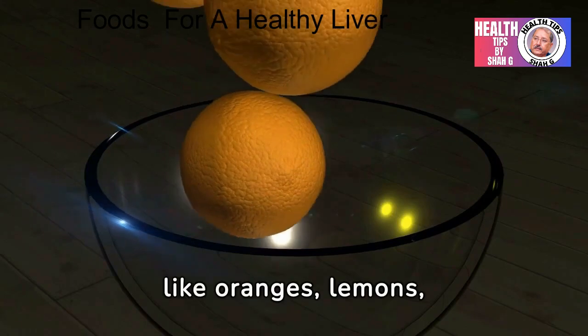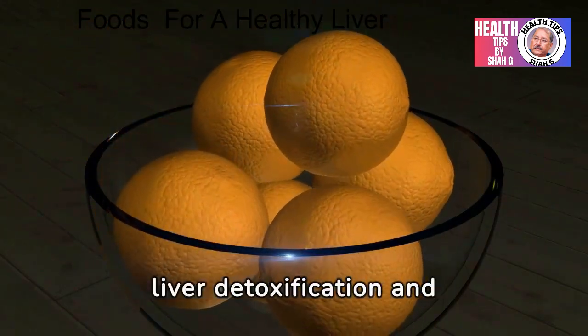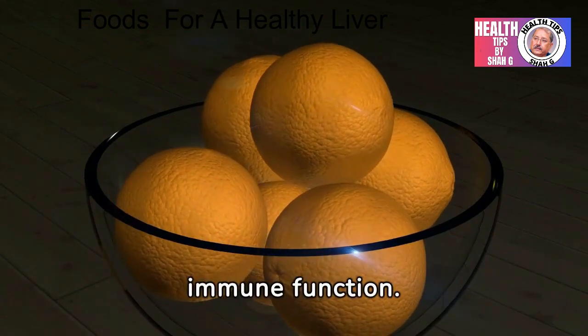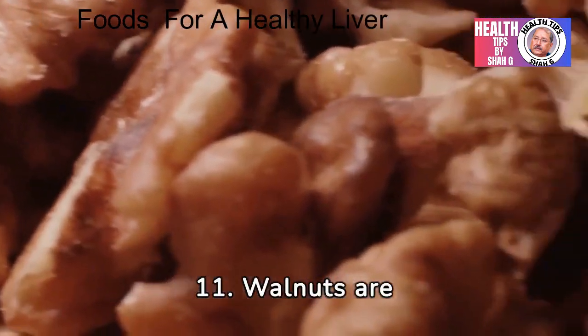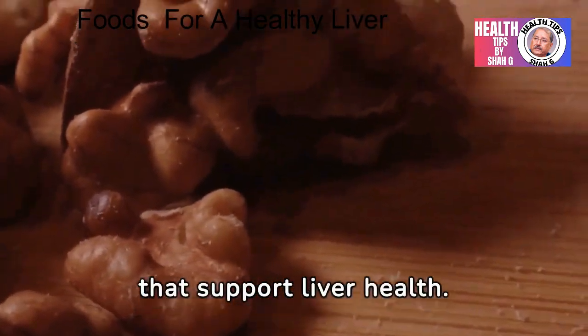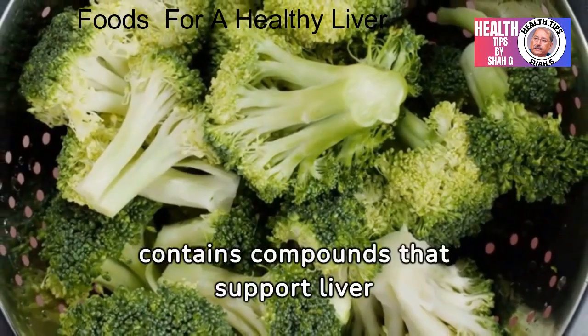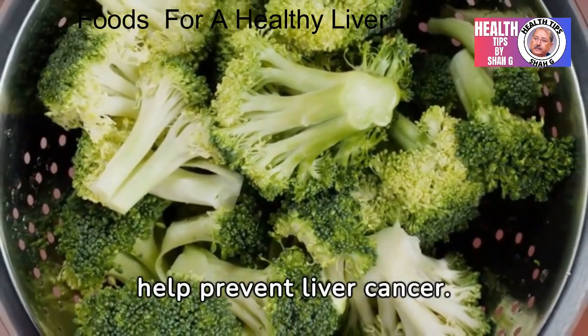10. Citrus fruits like oranges, lemons, and grapefruits are rich in vitamin C, which supports liver detoxification and immune function. 11. Walnuts are rich in omega-3 fatty acids and antioxidants that support liver health. 12. Broccoli contains compounds that support liver detoxification and may help prevent liver cancer.